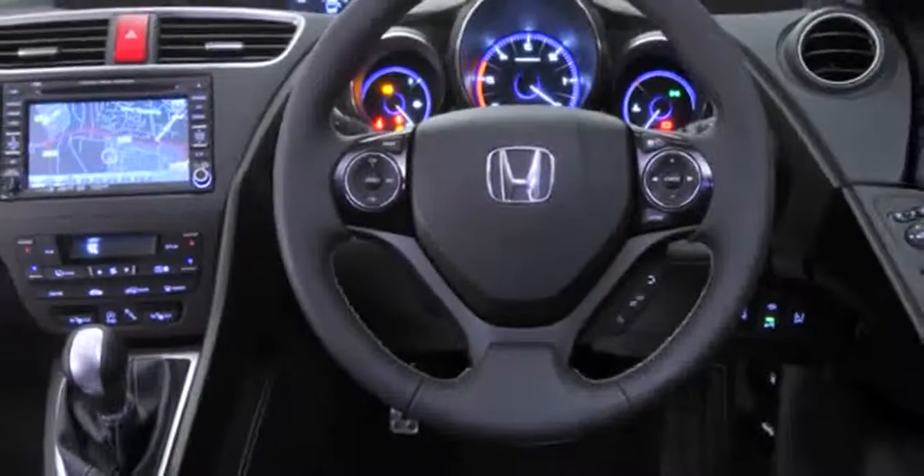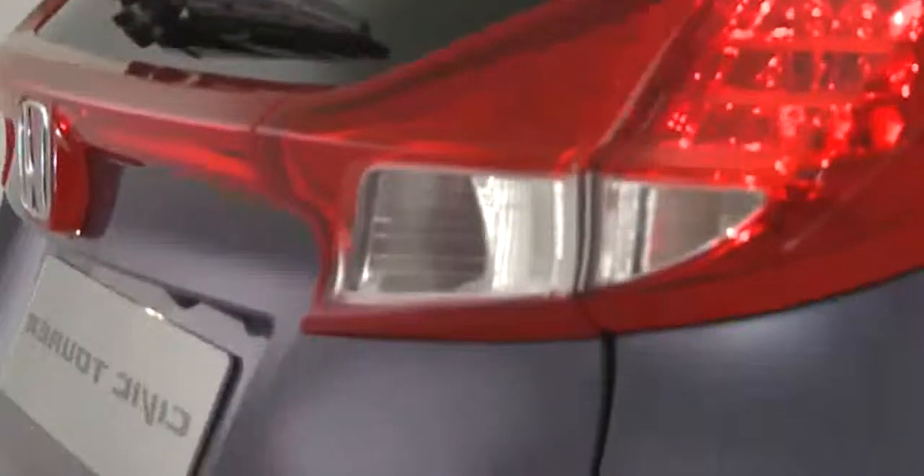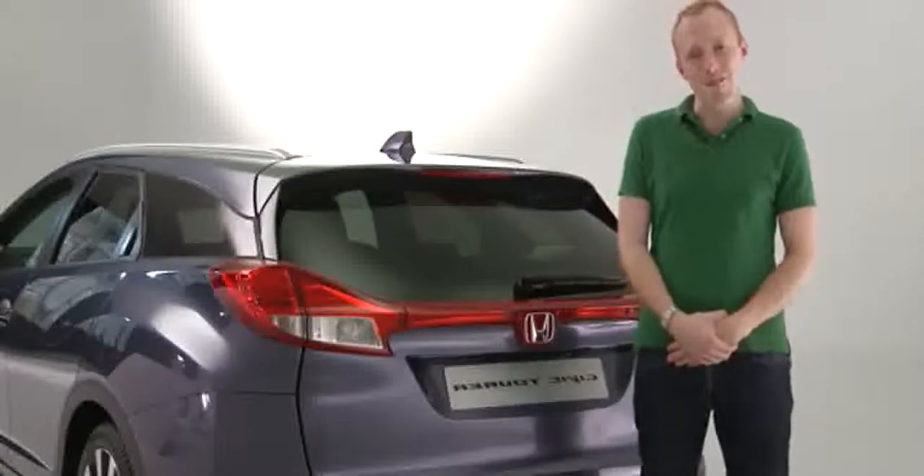I especially like the driving position. Because in the old Civic, being short, my knees meant I had to have the seat so far forward. The seat position is so much better now and it's really comfortable.